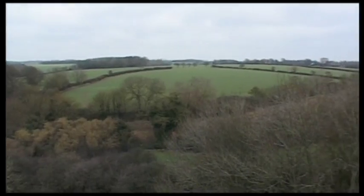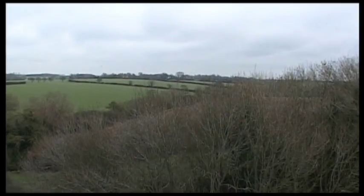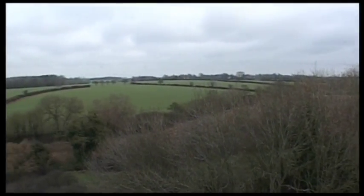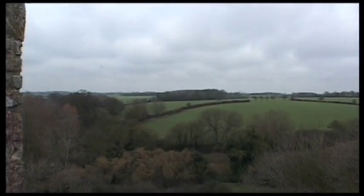Look at this beautiful English rolling countryside. This was once a park area where 100 deer a year were hunted by the nobility. They also used to hunt and eat pheasant and partridges.